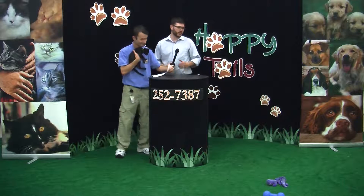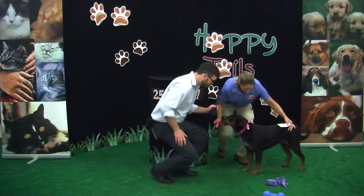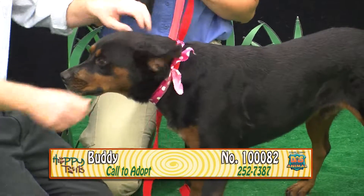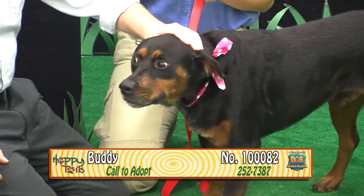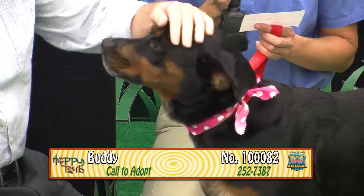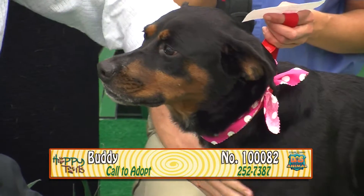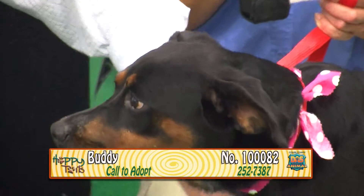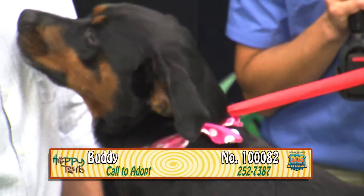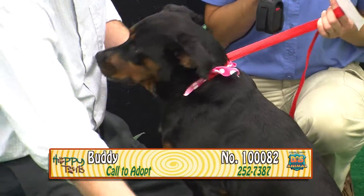She seems like a great kitty to take home, a good match for any family. This is a pretty dog — his name is Buddy, and he's got a pink bandana. His number is 100082. Buddy's approximately three years old. He's already neutered, ready to go home. He's a black and tan Rottweiler mix. Happy, handsome, very sweet. He knows how to sit — sit! Good boy. He is a very, very well-behaved dog. Very docile.